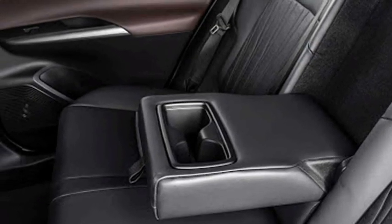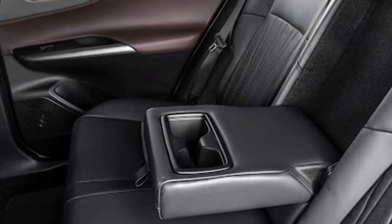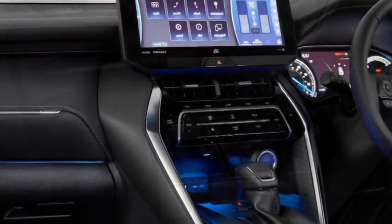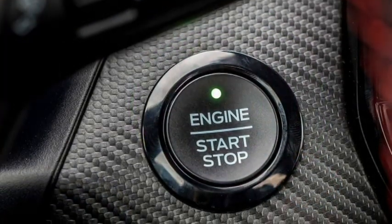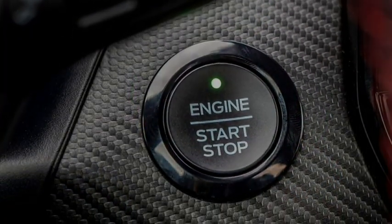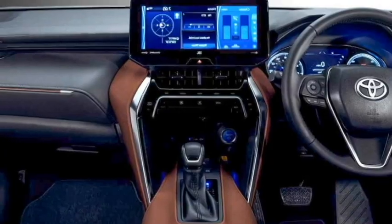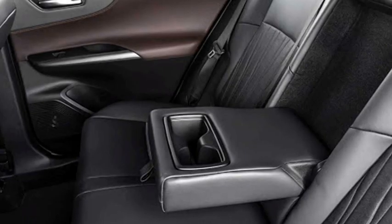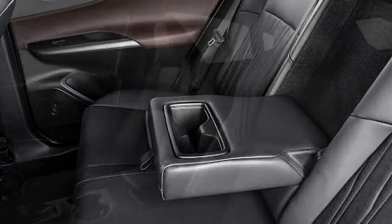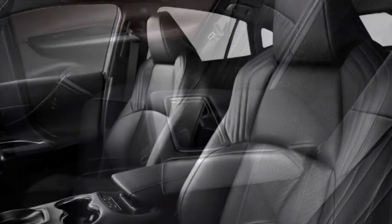Additional interior features include eight total cup and bottle holders, rear AC vents, four USB charging ports, QI-compatible wireless smartphone charger, push-button start and stop, remote keyless entry, ambient lighting, remote trunk opener, electronic panoramic sunroof, well-cushioned seats for a comfortable ride with heated and ventilated front seats, and bigger boot space.